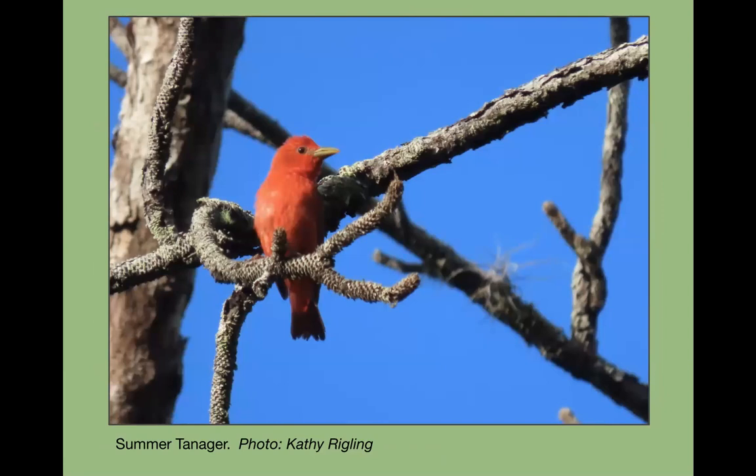The summer tanager is another summer breeder in our area — the male is bright red and the female is more of a yellowish mustard color. They'll sing or give a rattle call from up in a tree. They're a bright color but sometimes really hard to spot — you have to come out with your patience.